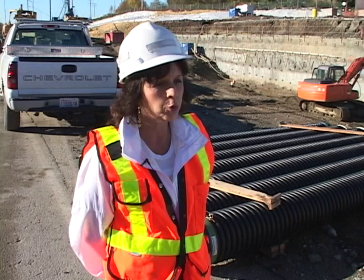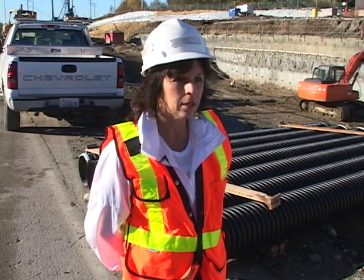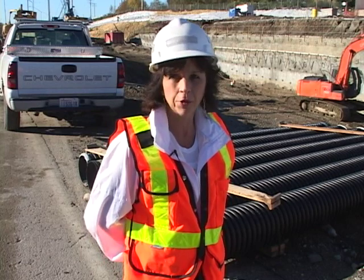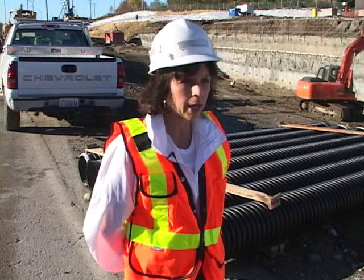I will have the vaults installed, which you won't see because they will be buried. A lot of the walls will be built and you'll start to see the tunnel come together. A lot of the other work you probably won't see, but drainage is a big one, and a lot of the electrical. We have a lot of temporary illumination poles up right now, and we will have a lot of permanent poles with new light fixtures.